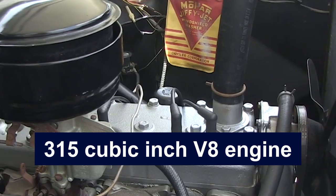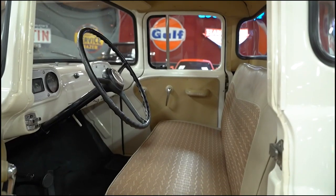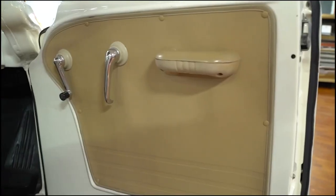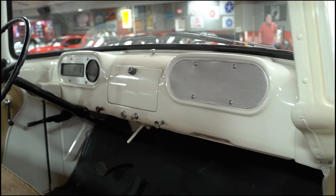Powered by a 315-cubic-inch V8 engine, the Sweptside delivered impressive performance. Inside, it featured a spacious cab with comfortable seating and a stylish dashboard, reflecting the design cues of Dodge's passenger cars. The large, flat cargo bed added to its practicality, making it versatile for both work and leisure.